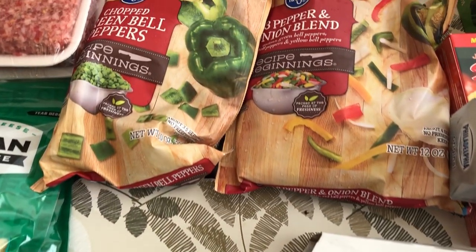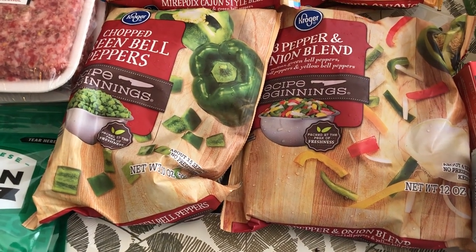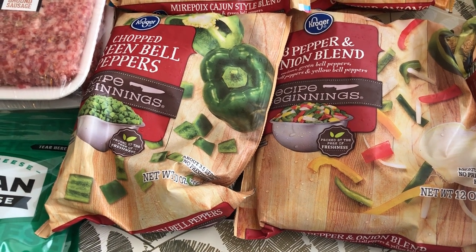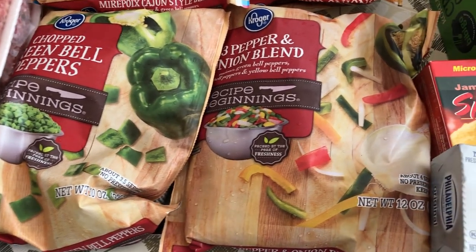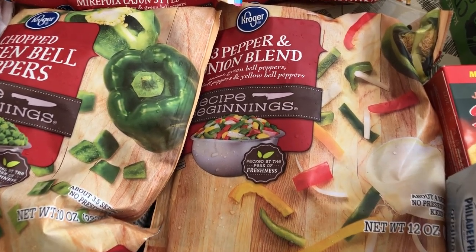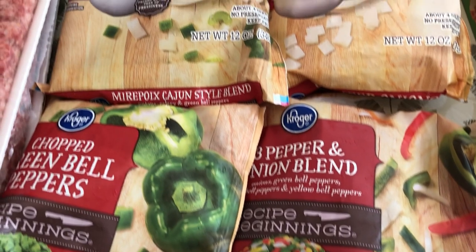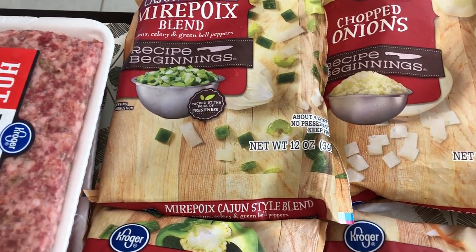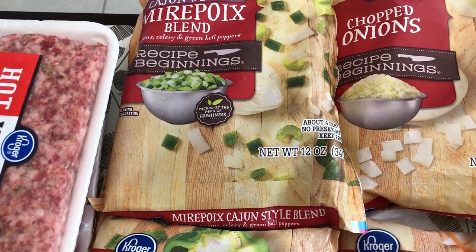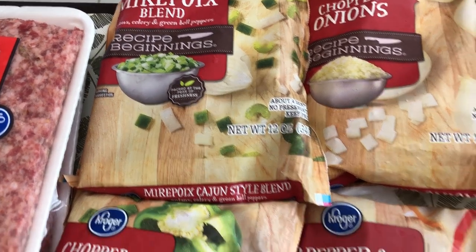I like to keep frozen vegetables on hand, and they were a dollar each. I grabbed some chopped green bell peppers, a three-pepper blend that also has onions in it, chopped onions, and then a Cajun style mix with onion, celery, and green bell pepper.